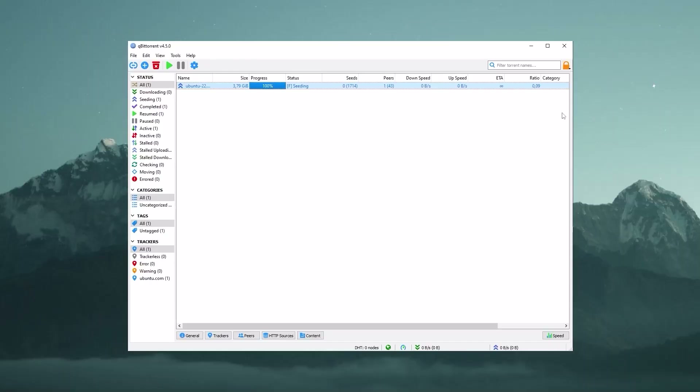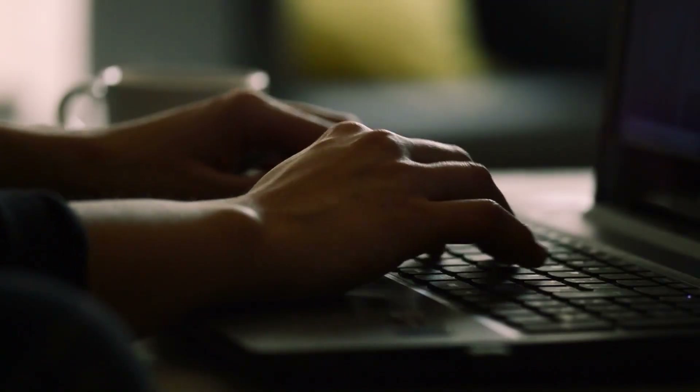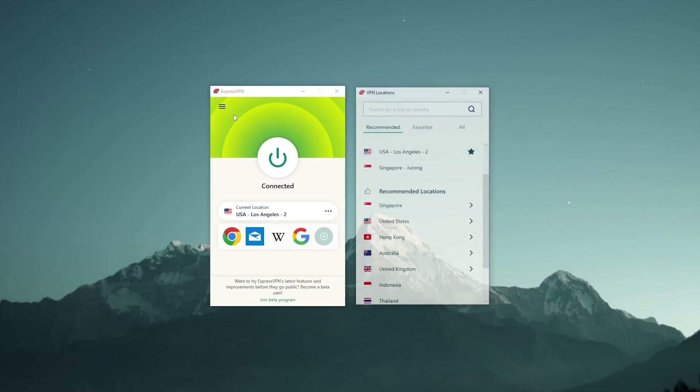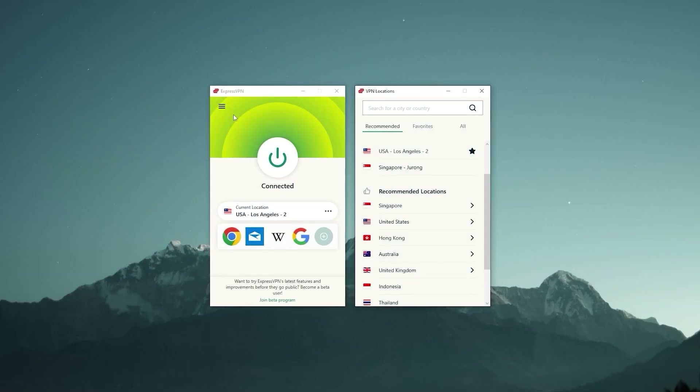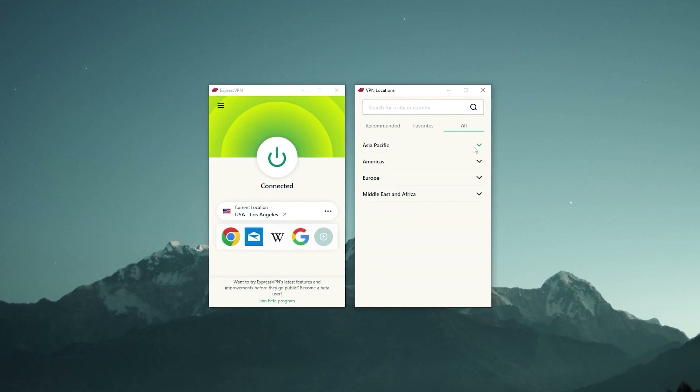Hey everyone, welcome back. Today I'll be showing you how to use ExpressVPN, whether it's for streaming, torrenting, or gaming. I'll also talk about some of its features and how they can be helpful for your situation. Express is a fairly intuitive VPN — it's pretty much plug and play — and this five to ten minute video is going to cover everything you need to know to start using it.